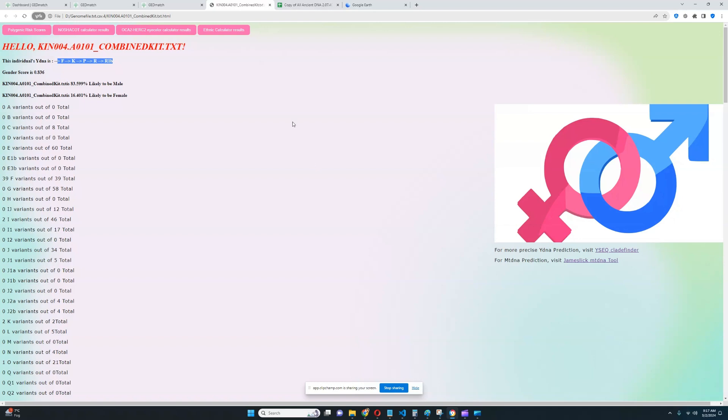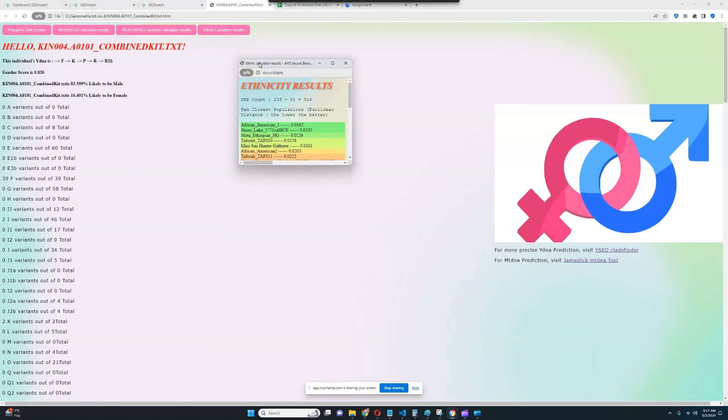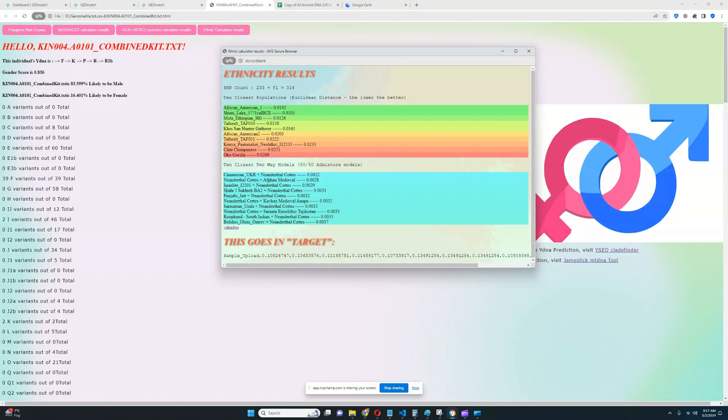So this individual probably does have some European traits as well, but those are not traits like coloring or appearance — they're probably something more to do with gender and male-specific traits. Let's check his ethnic calculator results with my trait predictor. Here he is closest to African-American and Shamlaka and Molta-Ethiopian hunter-gatherer. Followed by that is Tafarout from Northern Africa, then Hoi-San hunter-gatherer from Southern Africa.